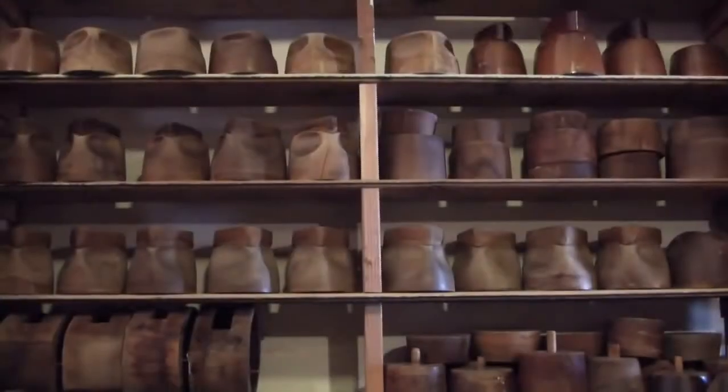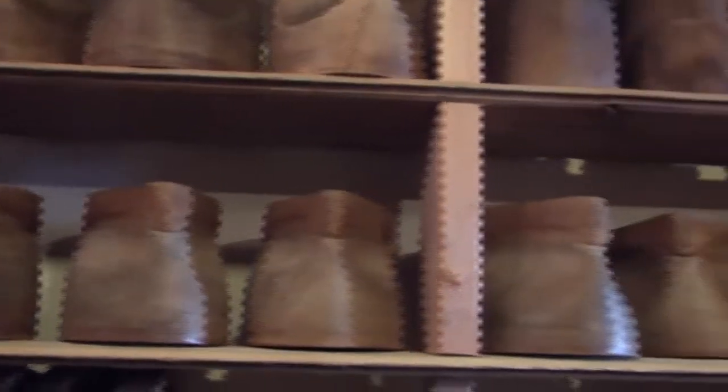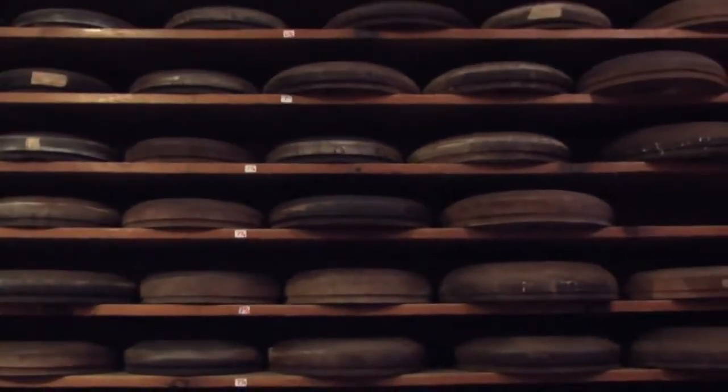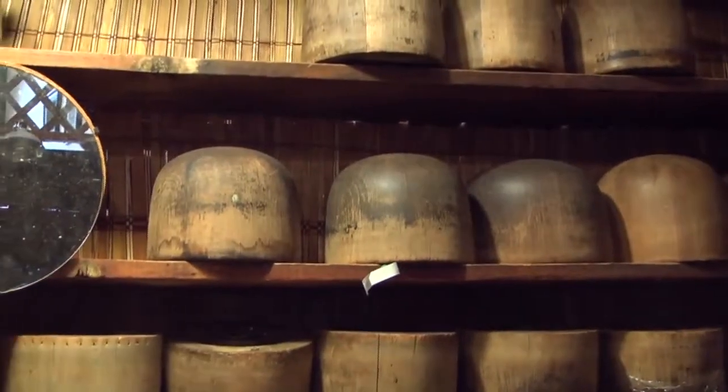All of the owners since have answered to Paul, and we answer to Paul too. I think people get a little confused when they come into the shop — they're very surprised that we're making all of the hats that you see here in the cases.